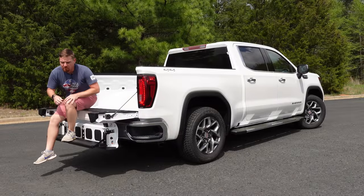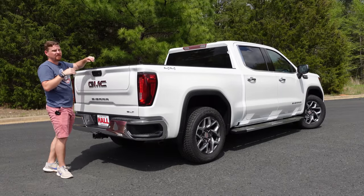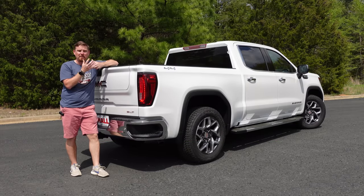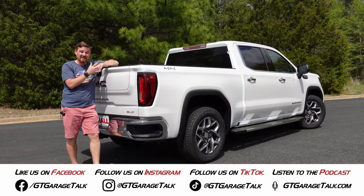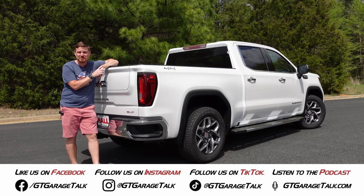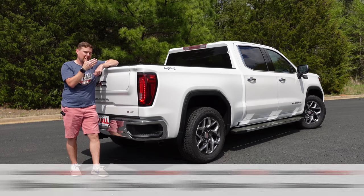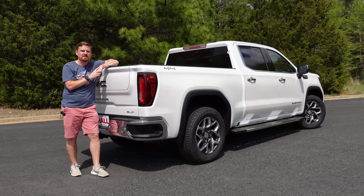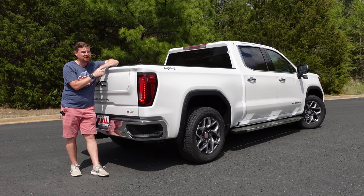At nearly $63,000 as this model sits, this is definitely not the cheapest pickup truck. But with inflation and fuel costs going up, this 3-liter Duramax diesel may be your best option if you're looking for something that can really tow and haul with heavy-duty-like towing numbers — and with 26 MPG on the highway, it's a fuel saver for a full-size pickup. A huge thank you to my friends at Hall Buick GMC for loaning this to me. Check the link in the description to see this rig or anything else in their inventory. Until next time, gearheads!